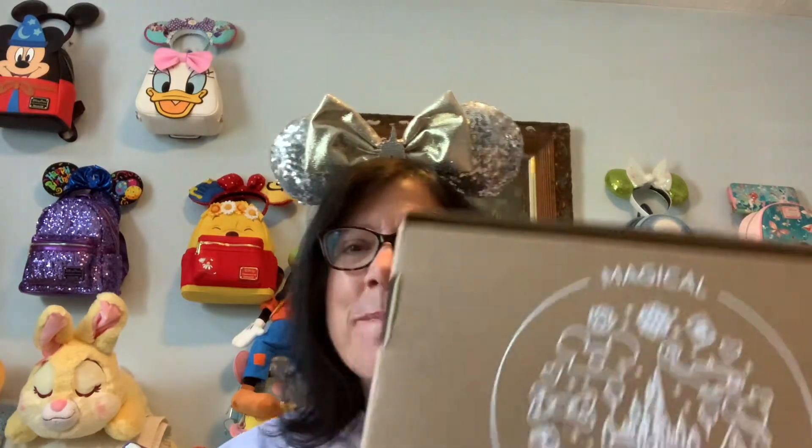Hope you like this unboxing — it's my very first one! See you real soon, hopefully with another unboxing. Bye!